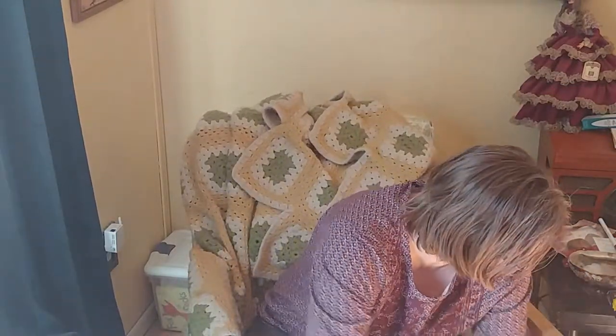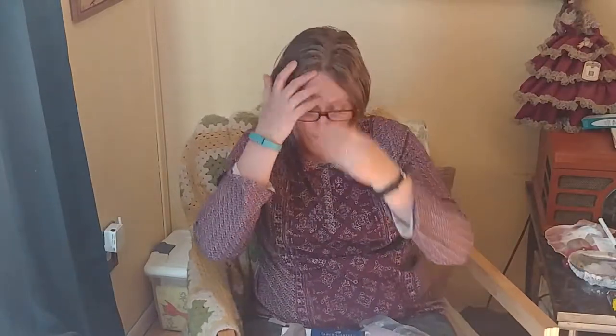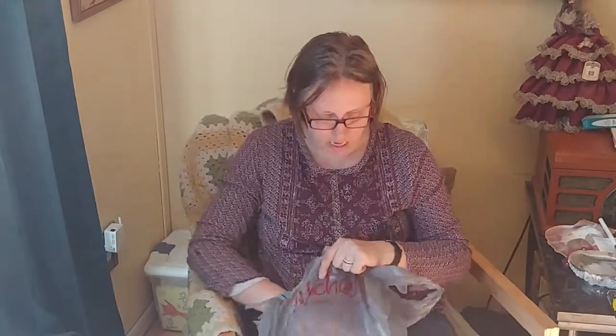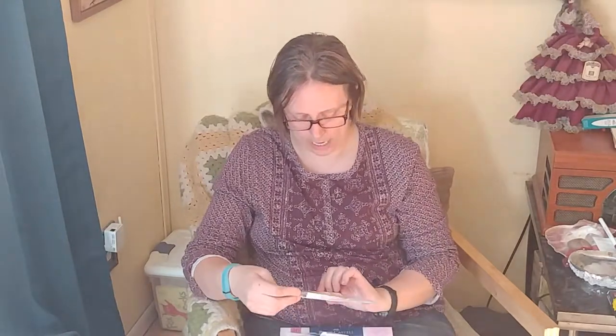I spent the majority of my time in the scrapbook section, which was kind of my intention. I don't know if you've been to the craft store recently, but most of the scrapbook and paper craft section seems to be devoted to planners right now. I do kind of an artsy planner, but I didn't want any stuff for that, so I got some other things.